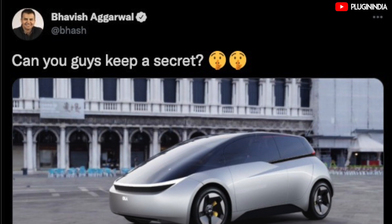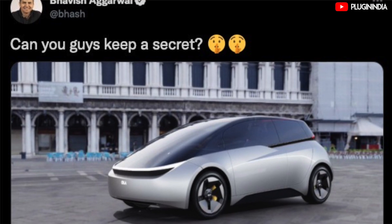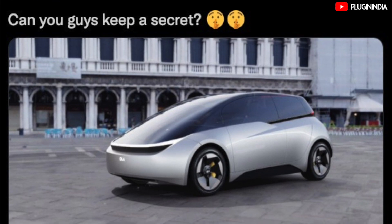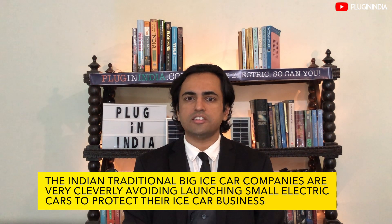Mr. Bhavish Agarwal, the founder of Ola Electric, tweeted an image recently of the Ola Electric Car concept and created quite a sensation on Twitter. The car resembled both a giant computer mouse and a real mouse — very cool looking. The Indian traditional big ICE car companies are very cleverly avoiding launching small electric cars to protect their ICE car business.